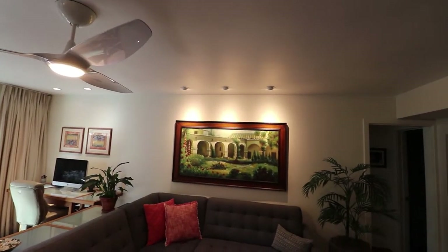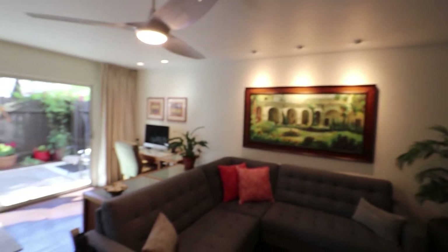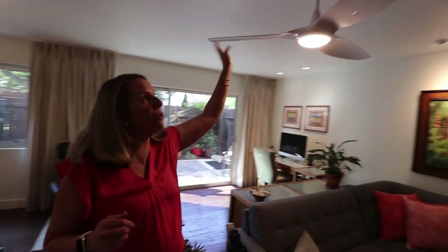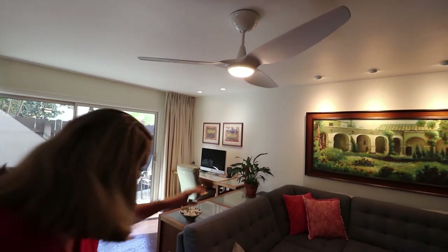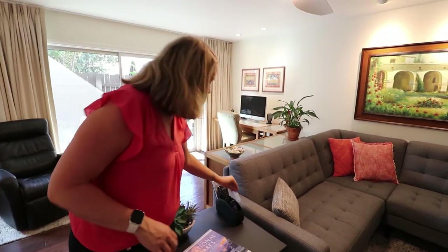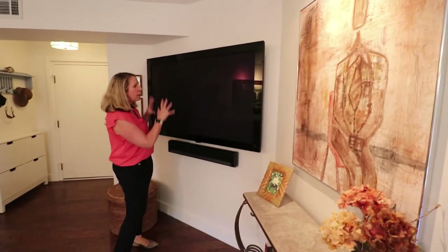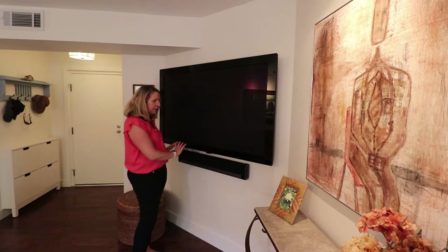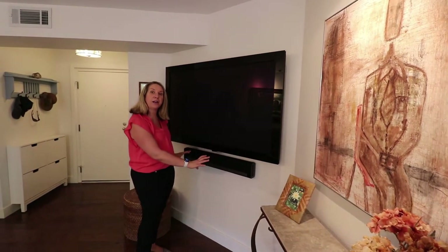The lighting up here is custom art lighting — it can be rotated in the direction that best fits your needs. This is a Haiku light and fan system, all controlled by a remote, and the remotes will go with the property. The property has a slight angle right here where our clients placed their flat-screen TV and a sound bar underneath.